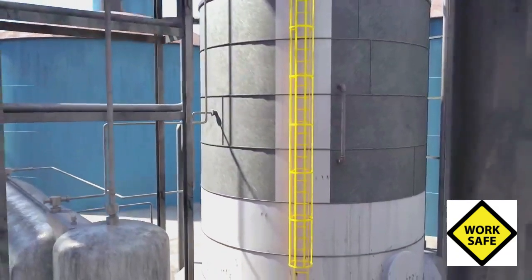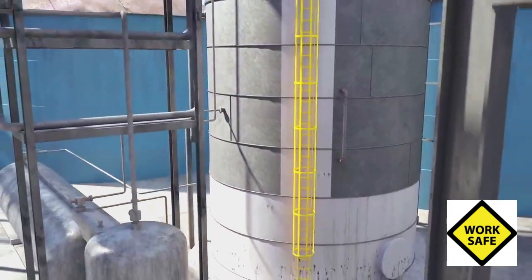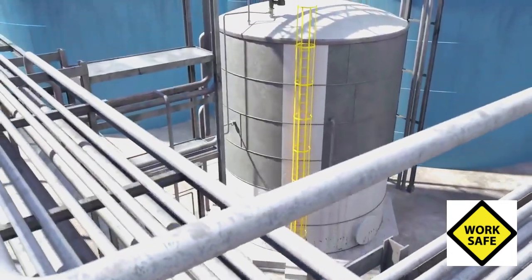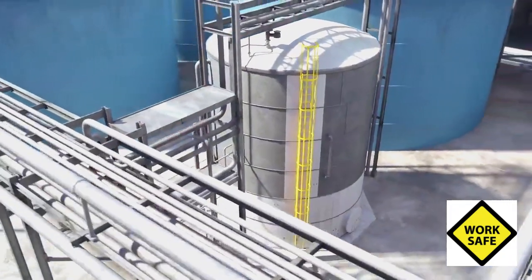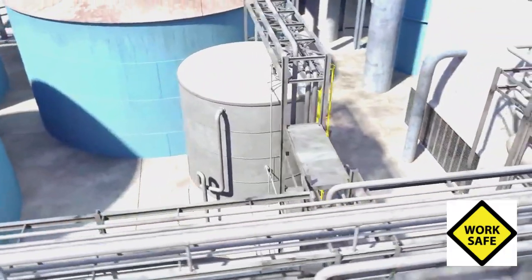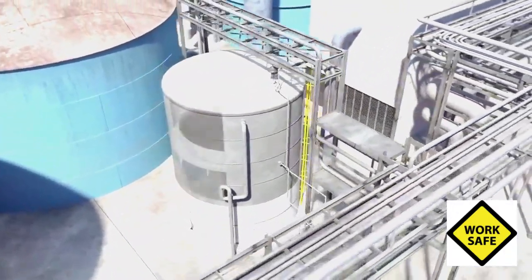The foul condensate was left within the tank partially because there were no plans to work directly on the tank during the outage. The company also assumed that the tank contained mostly water, was sealed off from the atmosphere, and did not pose a safety risk. These assumptions, however, were incorrect.